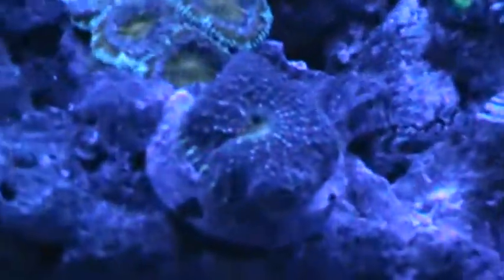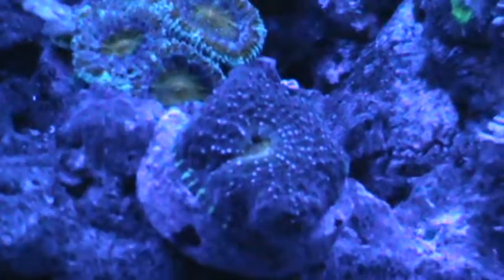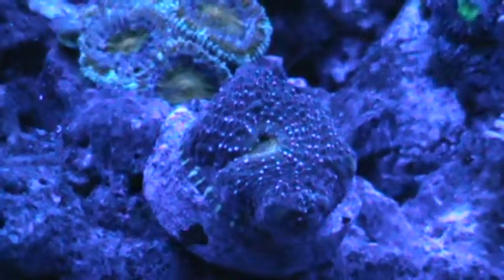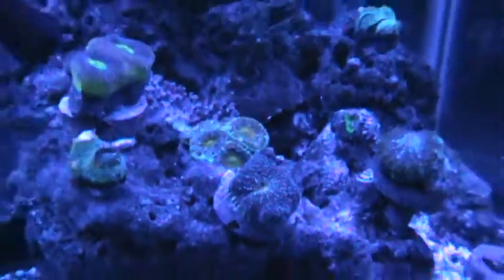I haven't had any luck seeing this guy eat anything like shrimp or brine shrimp, so I don't know if he is filter feeding on the phytoplankton that I am putting in or not.